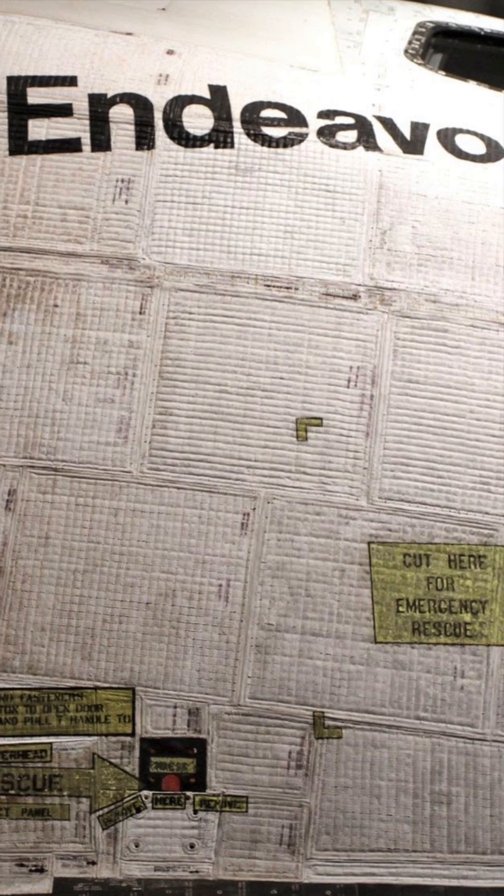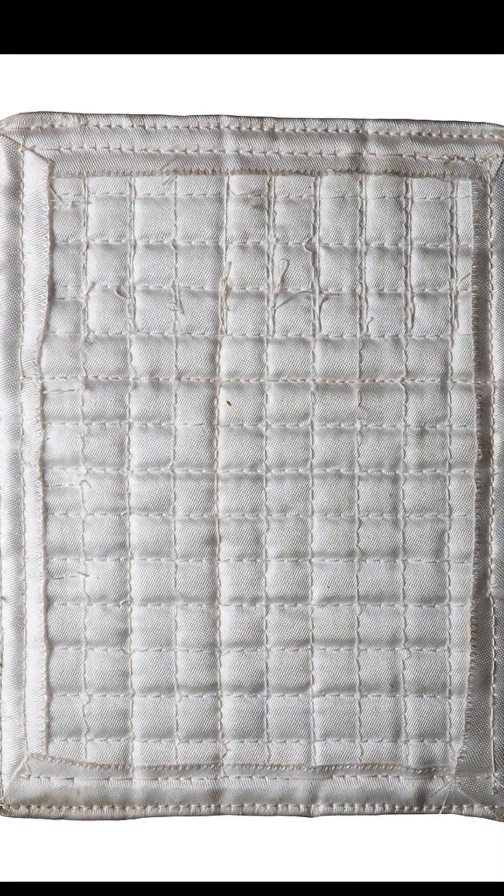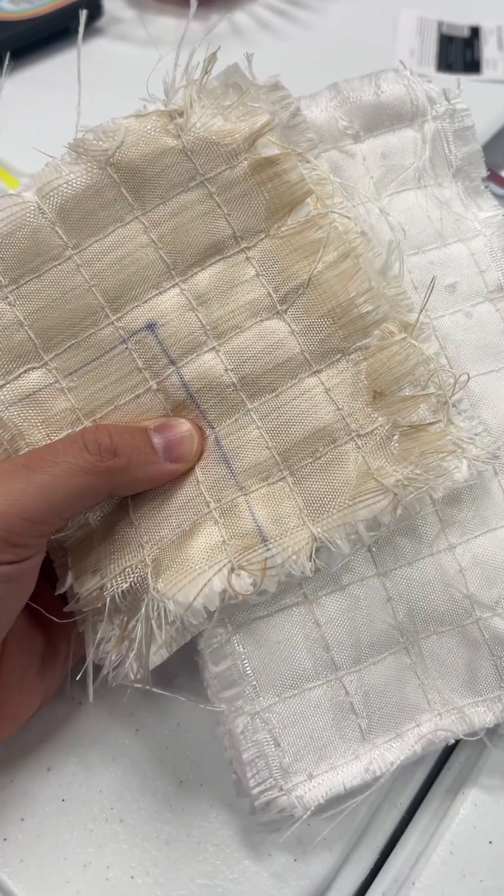So NASA slowly started replacing the tiles with quilted insulation blankets made of heat-resistant plastic and quilted silica fabric. The blankets were much lighter and easier to replace.